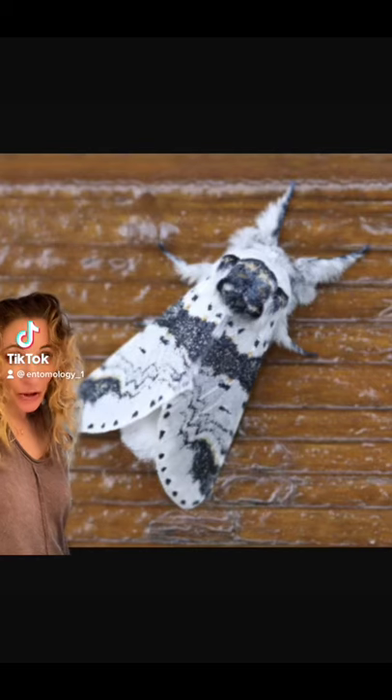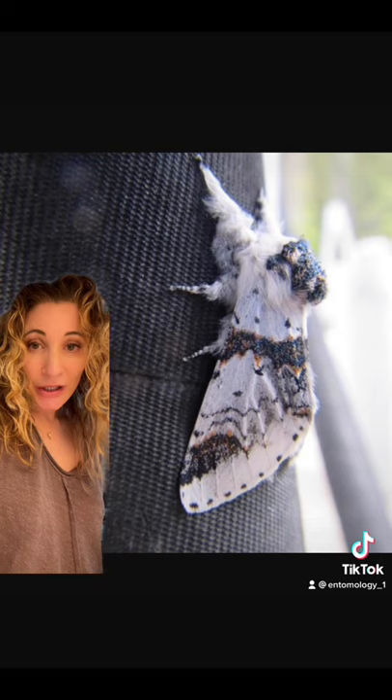This is the poplar kitten moth, found throughout Europe and North Africa. They prefer woodlands and gardens and only produce one brood per year, feeding on poplar, aspen, and willow.